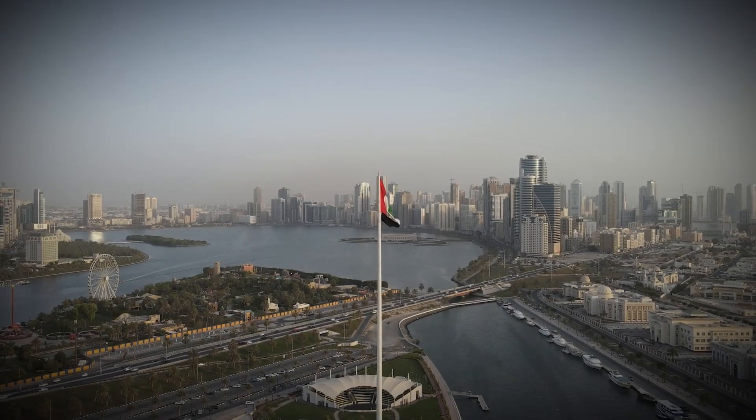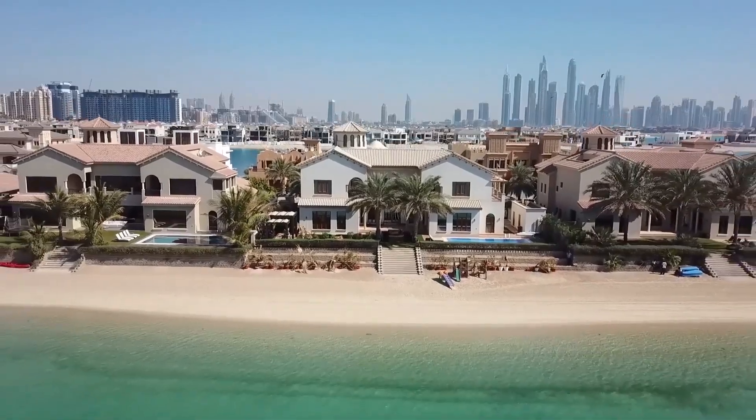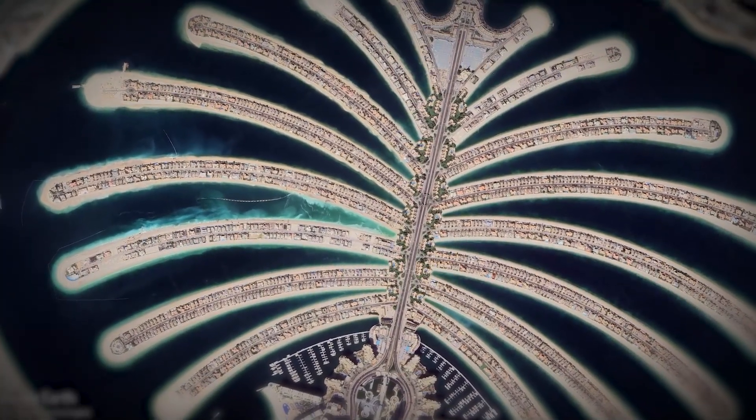The result? A stunning addition to Dubai's skyline and a home to luxurious hotels, sprawling residential areas, and pristine beaches. It's a testament to human ingenuity and a symbol of Dubai's ambition.